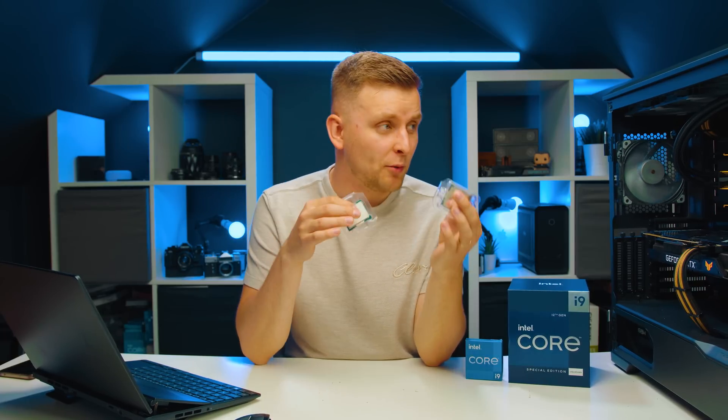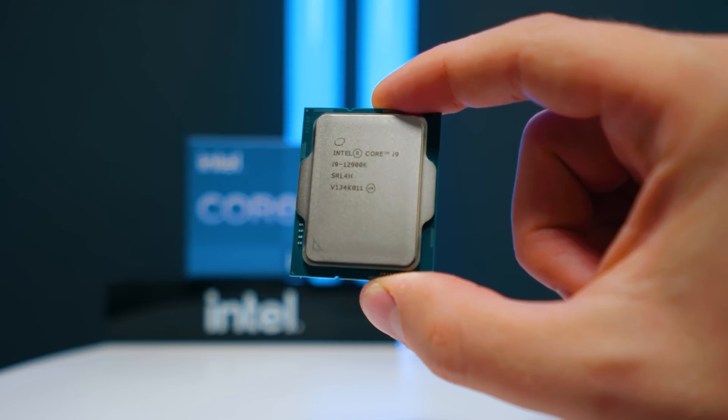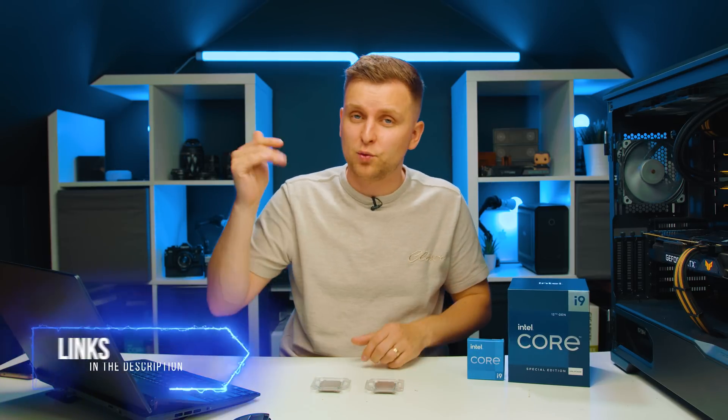Overall, is the 12900KS the best bang for buck compared to the 12900K? No, not at all — you're paying roughly 15% more for just a 3–5% performance increase. But if you want the absolute best performance and you're a professional creator where time is money, the 12900KS makes sense. As a hobbyist, the 12900K is probably the better value. But for outright performance, the 12900KS is still the top of the stack — a bonkers CPU and a bonkers way to claim the title of best processor.